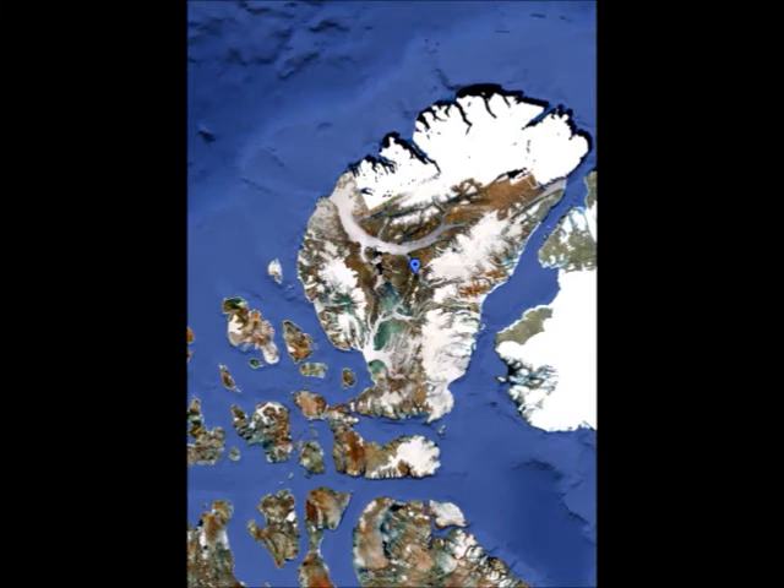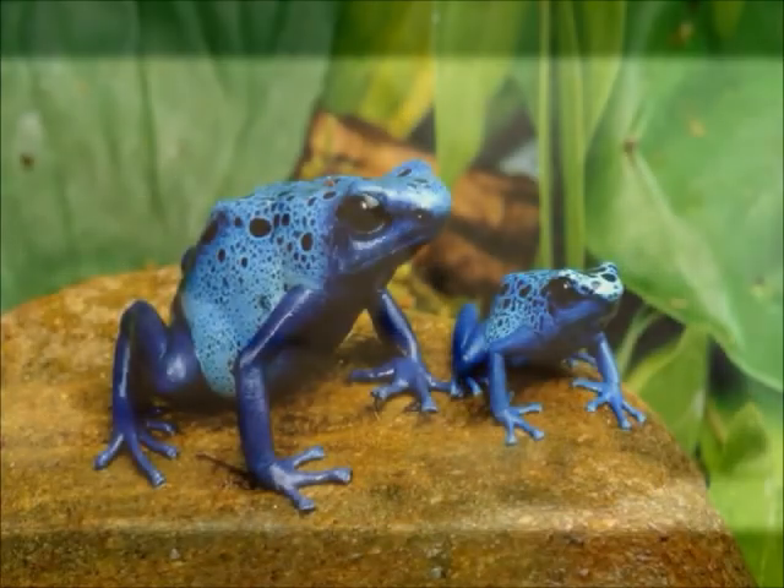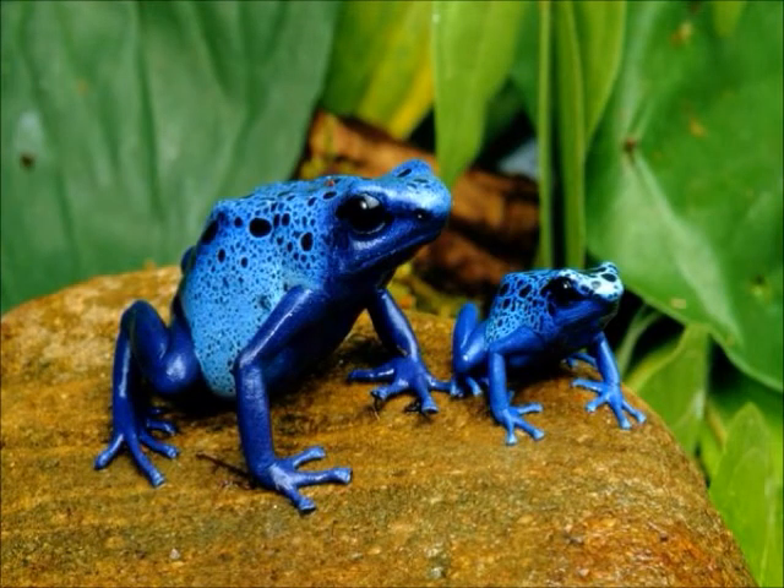The polar bear can be found in North America in cold, rocky areas. Any unusual facts I have found: they live up to 25 to 30 years. I picked the polar bear because it is my favorite animal.